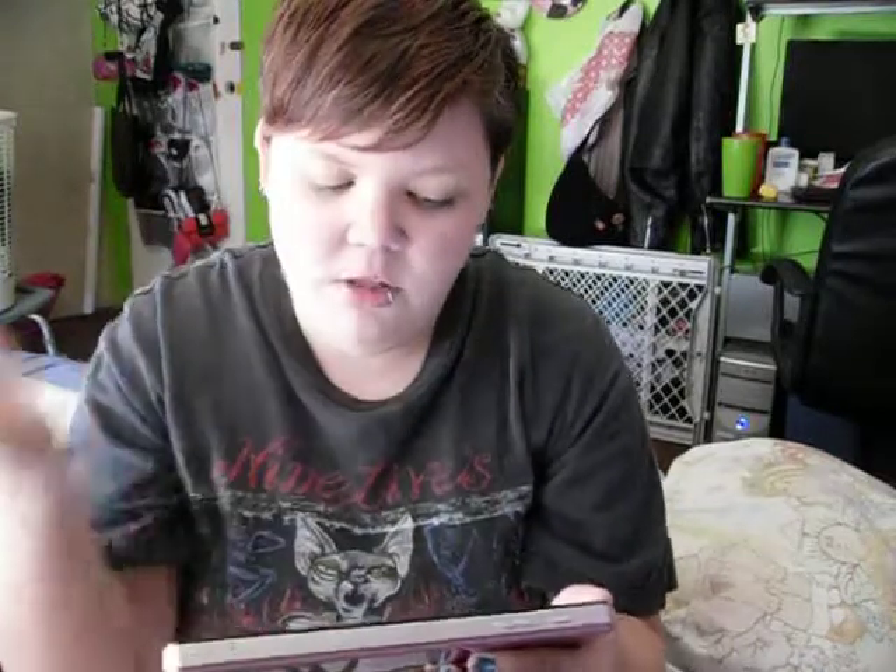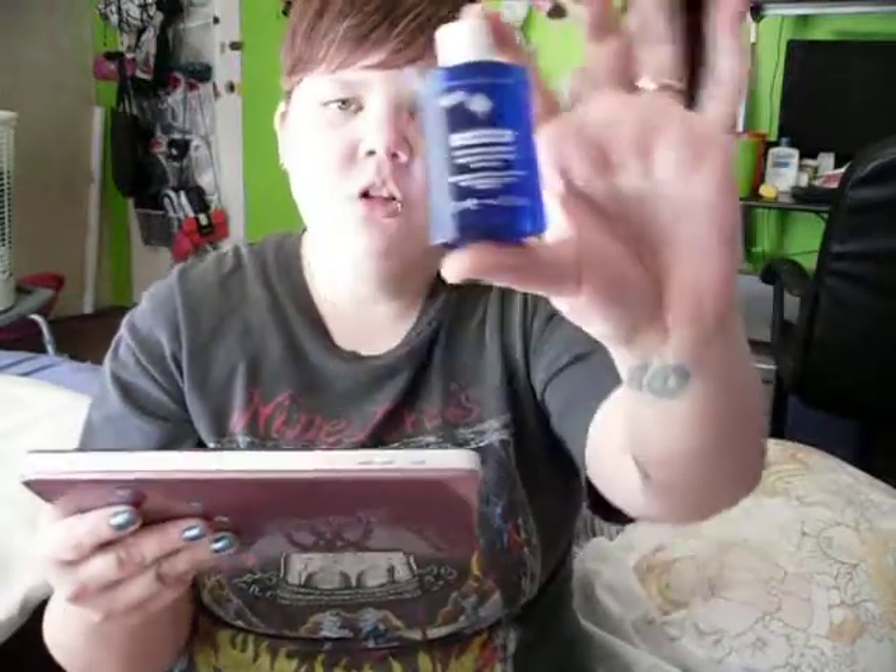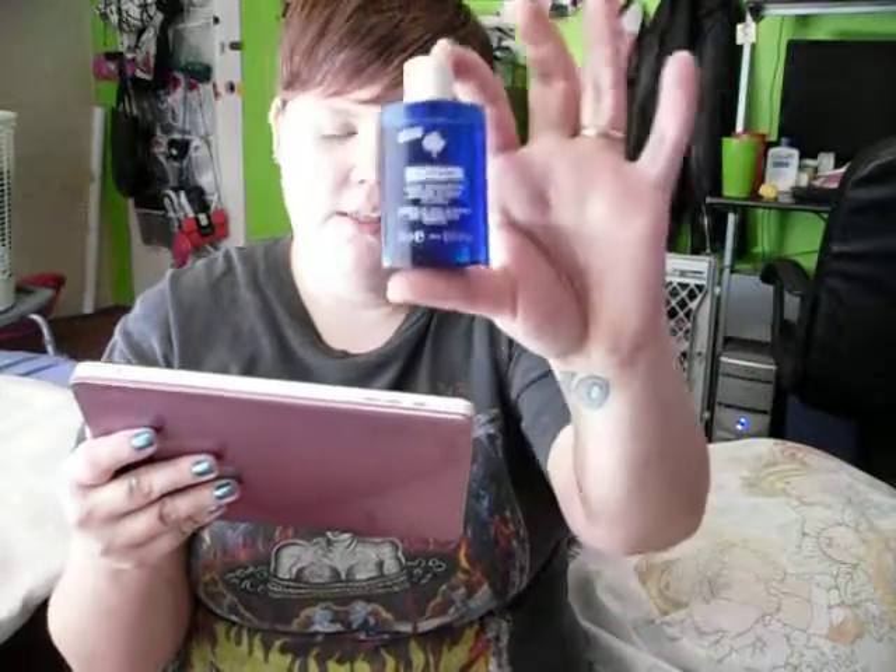I looked online to see if I could find their website and I haven't had any luck finding it directly, but I found that amazon.com sells it, buy.com, beauty.com, drugstore.com, dermstore.com, lovelyskin.com — so it looks like basically anywhere online sells this stuff.